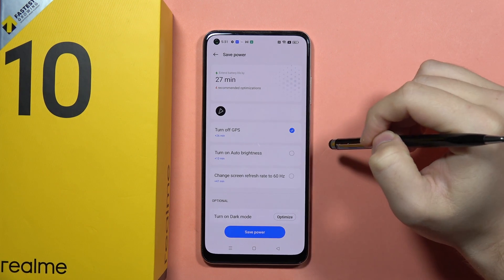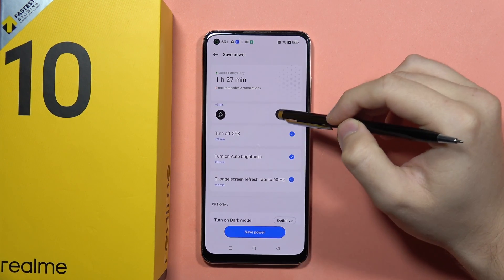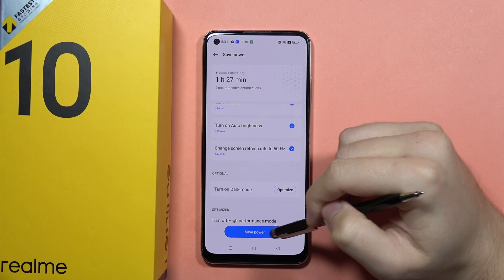You can also turn off GPS, turn on automatic brightness, and change the screen refresh rate to 60Hz. As you can see, thanks to these four changes we'll get an additional almost one and a half hours of remaining battery time. Now we can click to save the power.